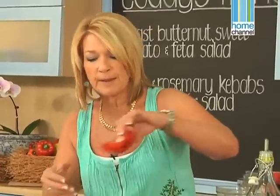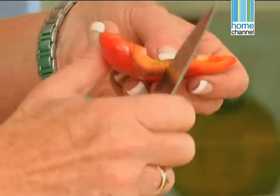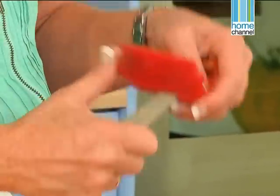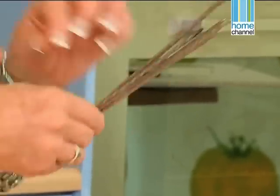My vegetables need another minute, but before that I've got some red pepper, and all I'm going to do with the red pepper is cut it into wedges, because those I'm going to thread onto the kebab sticks, so I don't want them too small — they need to be quite a nice size. I'm using metal kebab sticks; first of all they're much easier to grill with, and second of all they don't need to be soaked.